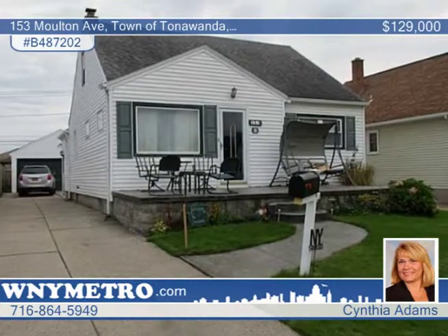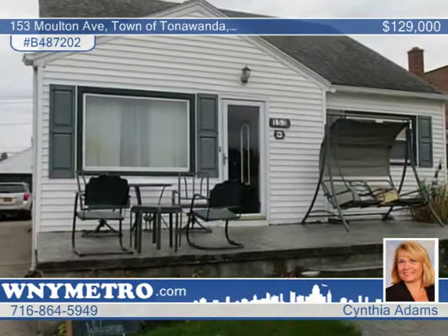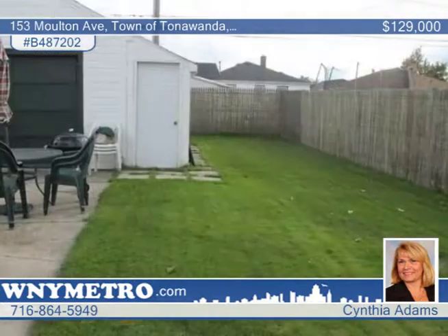Fall in love with this terrific four bedroom cape on a quiet street. Step inside and see the large living room and an eat-in kitchen with dishwasher.